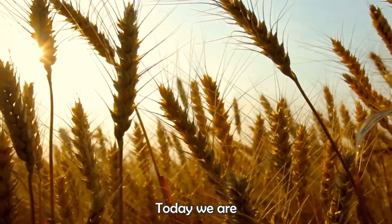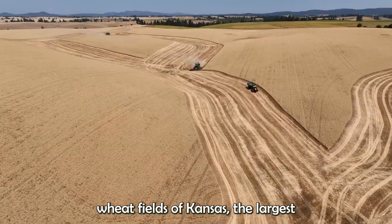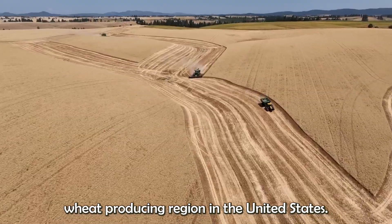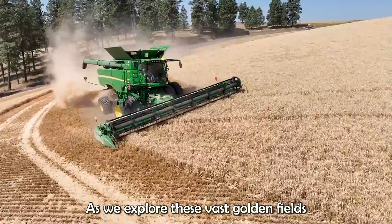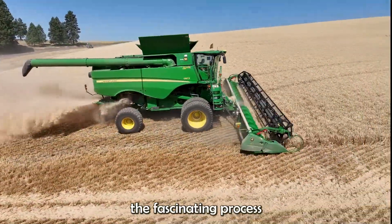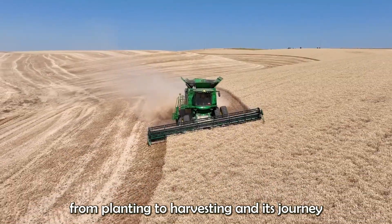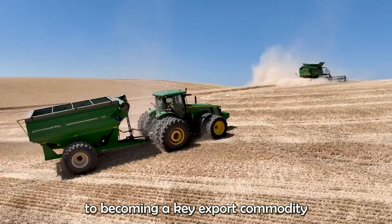Hi, my friends. Today we are visiting the beautiful wheat fields of Kansas, the largest wheat-producing region in the United States. As we explore these vast golden fields, we'll uncover the fascinating process of wheat cultivation, from planting to harvesting, and its journey to becoming a key export commodity.